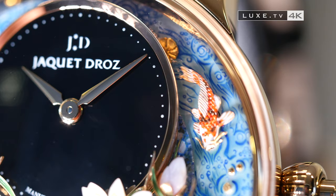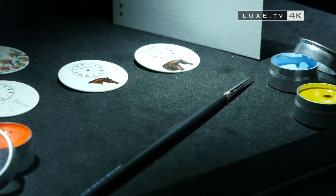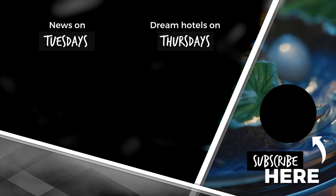With its Grande Seconde, automata, art workshops, enamel dials, the curve of its cases, its exceptional mechanics, minerals and the numerous hallmarks synonymous with exclusivity, Jaquet Droz has codified its know-how in order to guarantee its eternal recognition. To be continued.